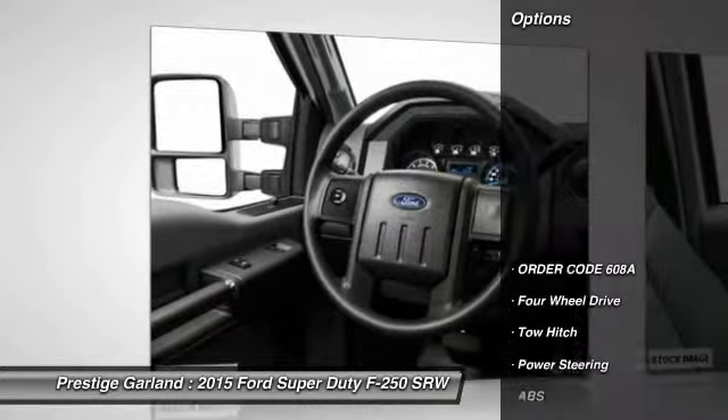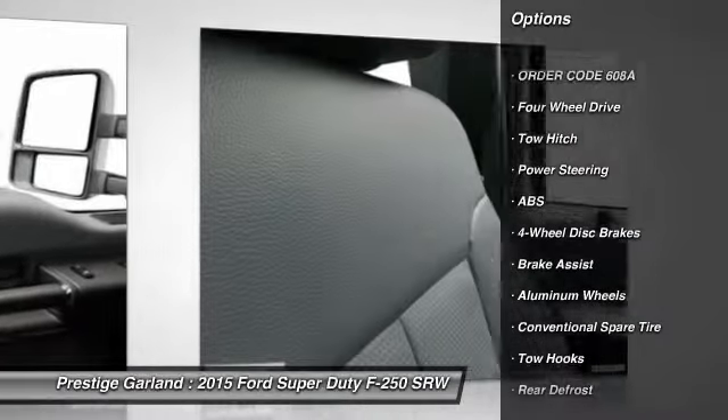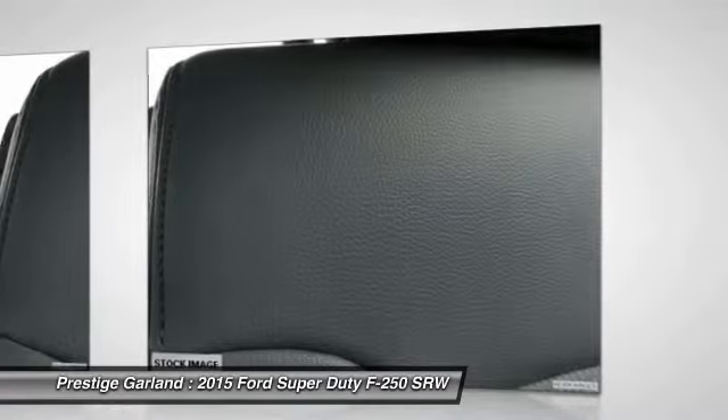Here are some of this vehicle's great options: tow hitch, stability control, traction control, anti-lock braking system, power passenger seat.